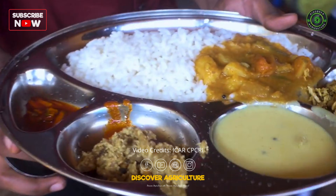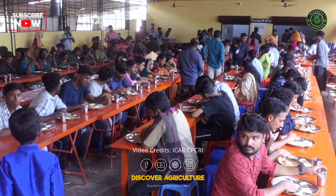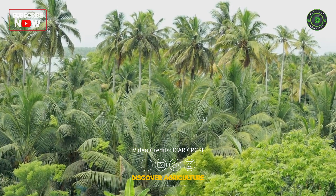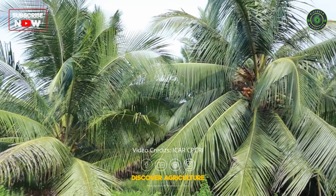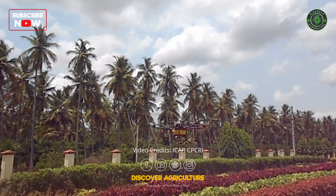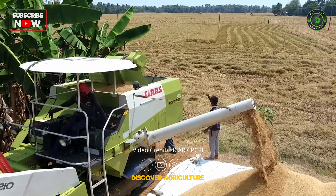Food demand by human beings is ever increasing to meet the population explosion. Intensification of agriculture was therefore crucial to accomplish food and livelihood security. This led to high-yielding varieties, intense monocropping systems, and extensive use of fertilizers and plant protection chemicals to attain quantum demands in food needs, which resonated in the Green Revolution.